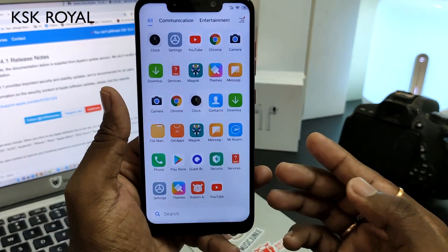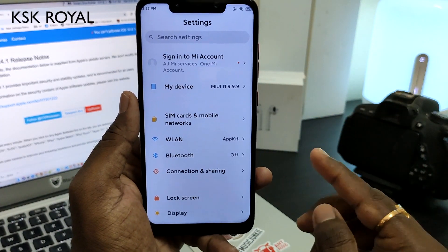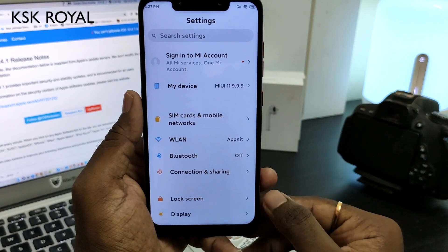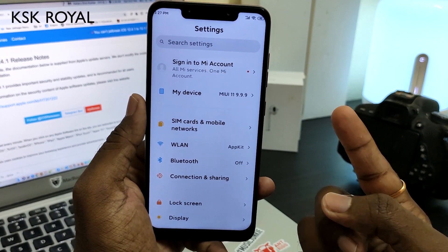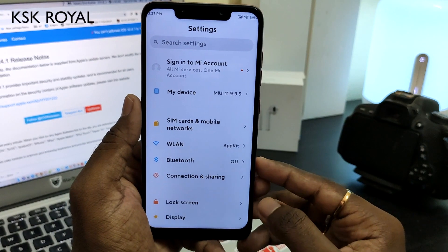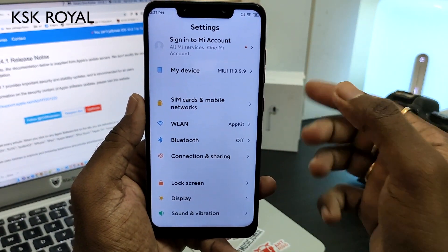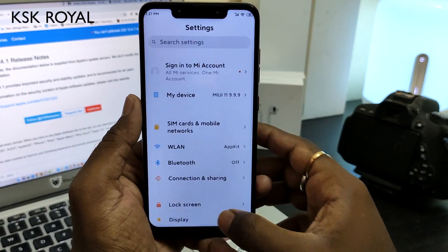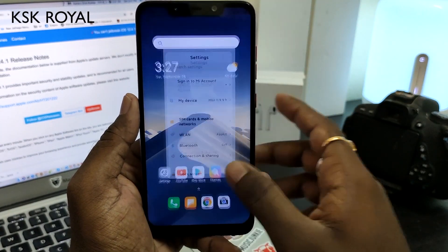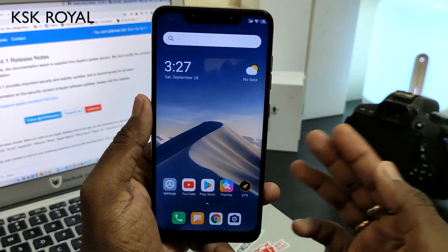This is the first initial look of MIUI 11. If you want to know more about MIUI 11's features, I've made a dedicated video — click the card to watch it and you'll come to know everything about MIUI 11. I won't be explaining all the new features again here.